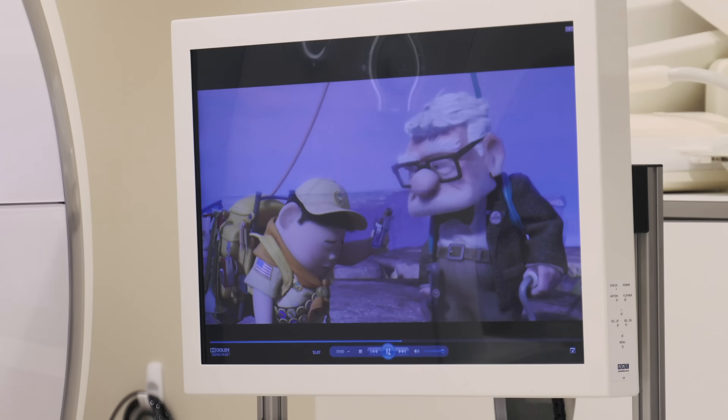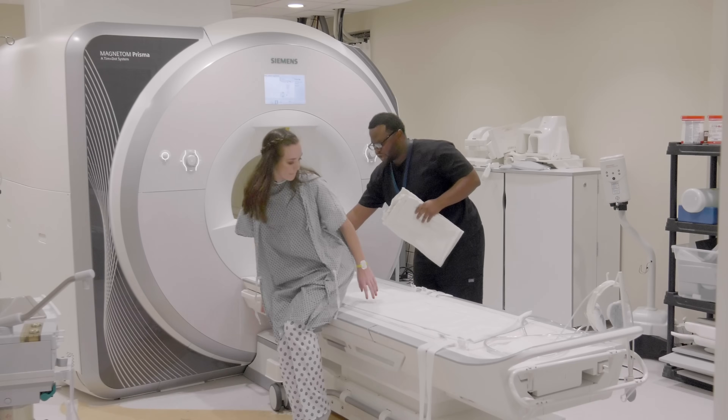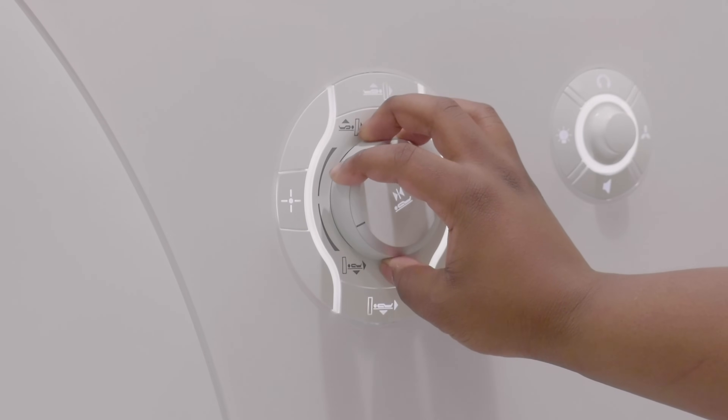If you are able to watch a movie or listen to music, the technologist will help you with this too. If your caregiver is going into the scan room with you, they will get earplugs to help block out some of the sounds the MRI camera makes. The camera makes a lot of noise during the scan — sometimes it sounds really cool like a spaceship, or even like someone is knocking on the door or hammering a nail.